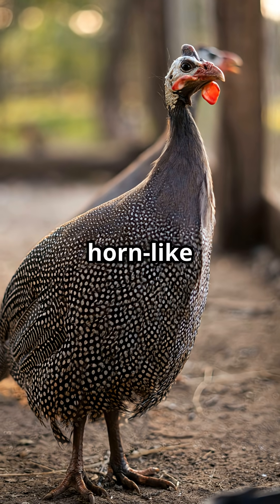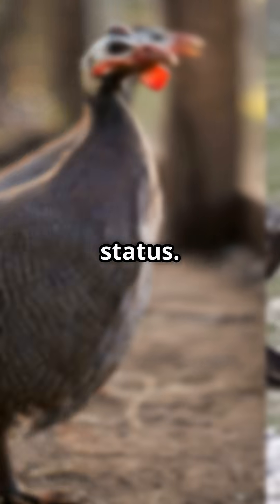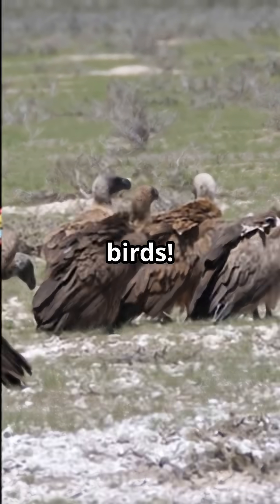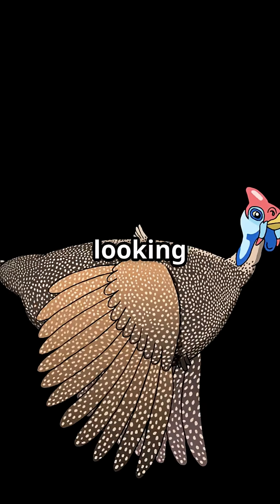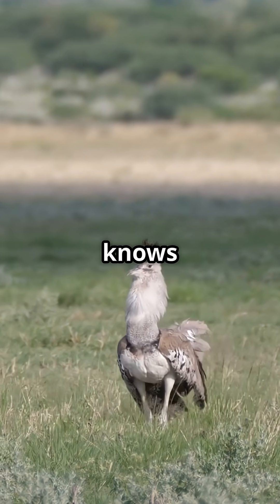The horn-like crown is called a casque, and it helps show off their status. They even form multi-level societies — super rare for birds. Next time you spot one, just remember, you're looking at the royal oddity of Africa, and trust me, it knows it's fabulous.